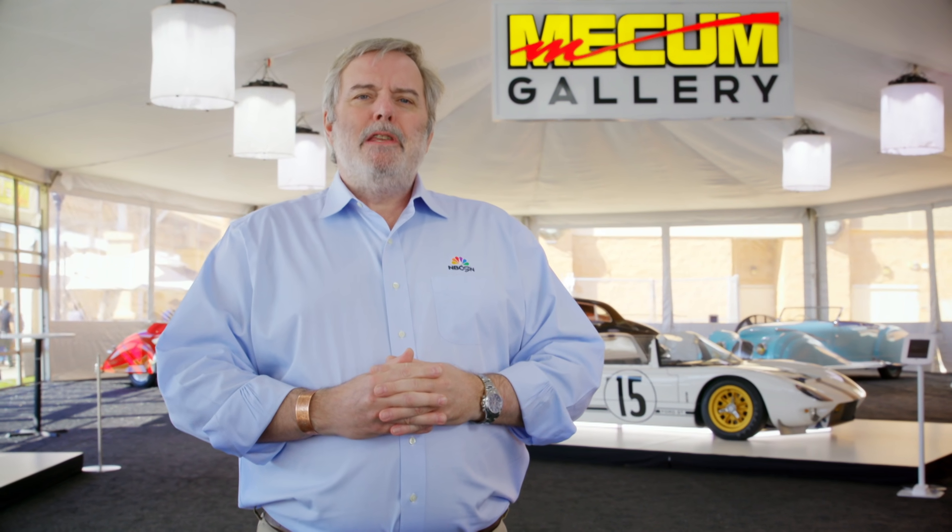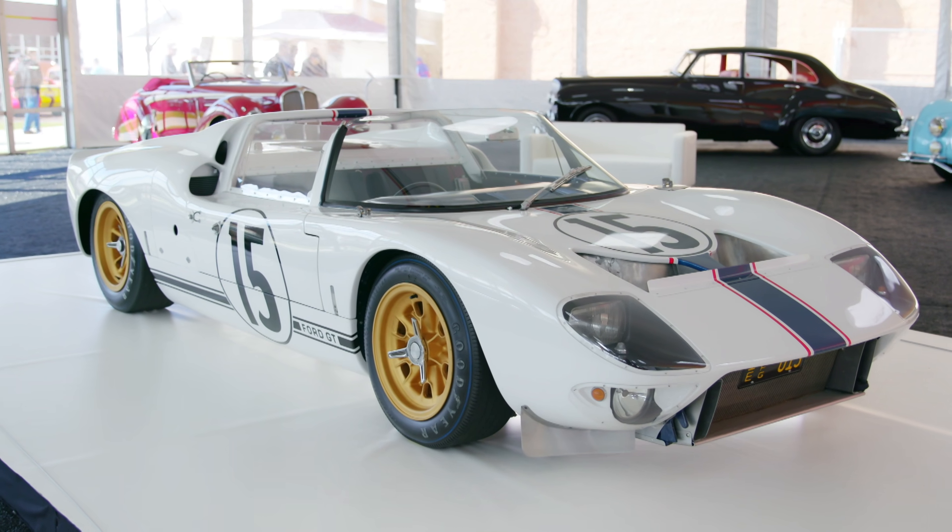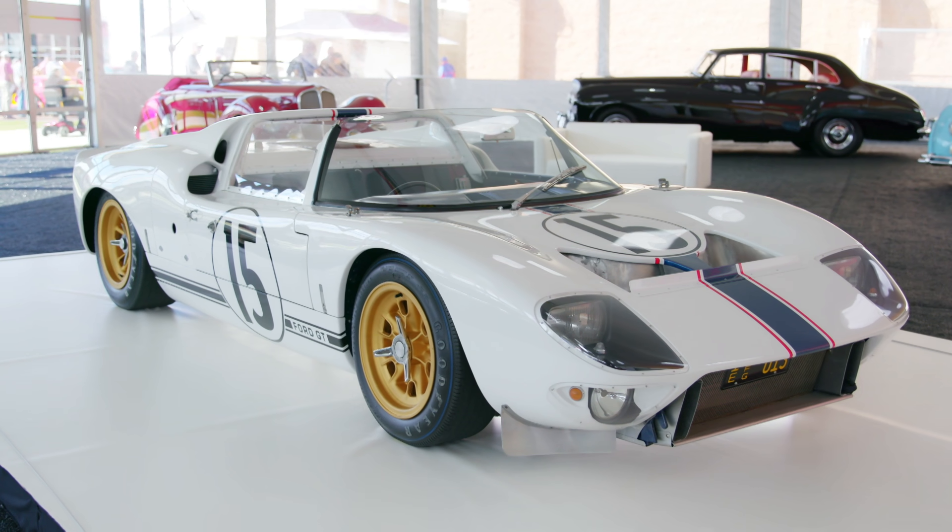Among the exquisite automobiles in the display are some truly breathtaking rarities, including this history-making 1965 Ford GT competition prototype.